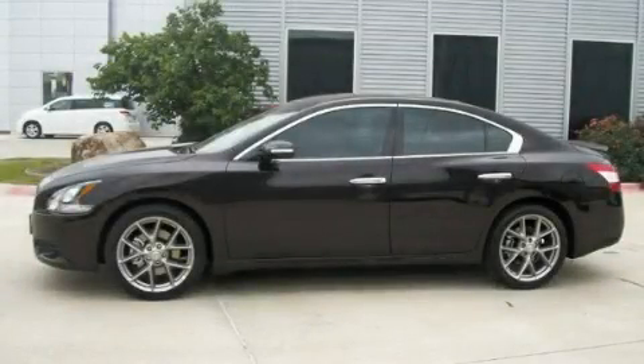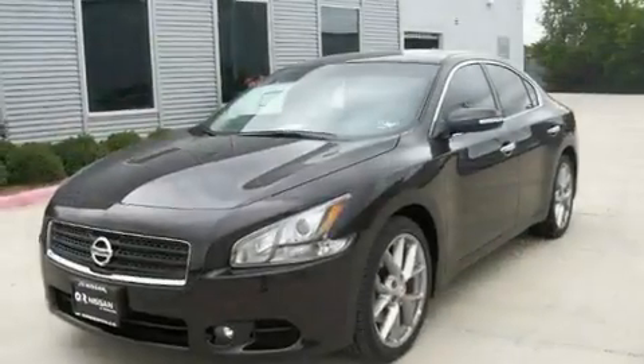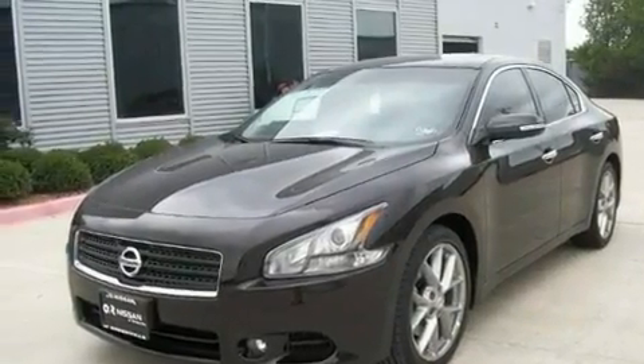This is a brand new 2011 Nissan Maxima. It has a 3.5-liter six-cylinder engine and an automatic transmission.